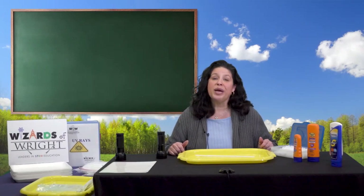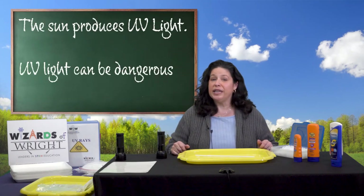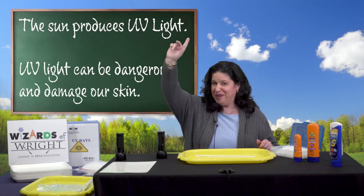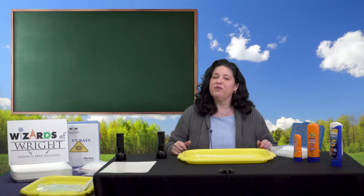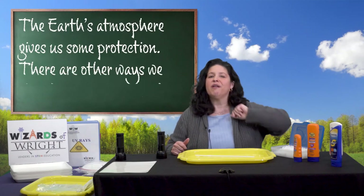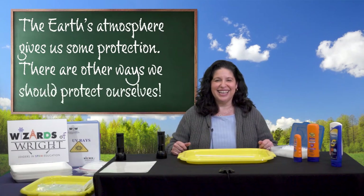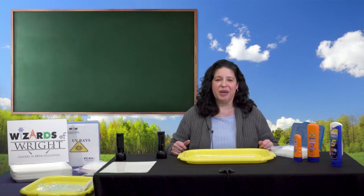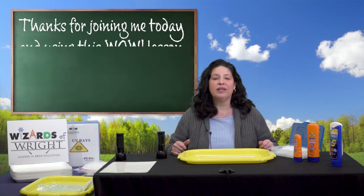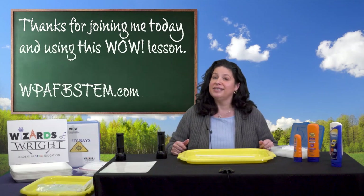Welcome back. Did you all make some great UV sensors? Let's review a few things we learned today. Raise your hand if you agree that the sun produces ultraviolet light. How about UV light can be dangerous and can burn our skin? Now raise your hand if you agree that the Earth's atmosphere gives us some protection from UV light. But there are other ways to protect ourselves from these UV rays. You all did a great job today. Thanks for joining me, and teachers, thanks so much for using this WOW lesson. Please check out more at our website at wpafbstem.com.